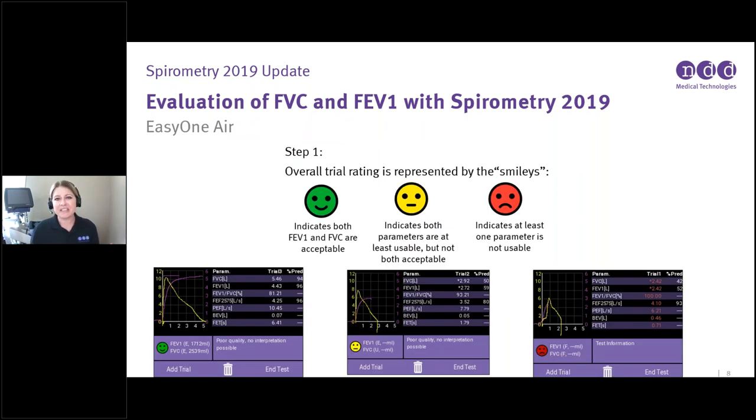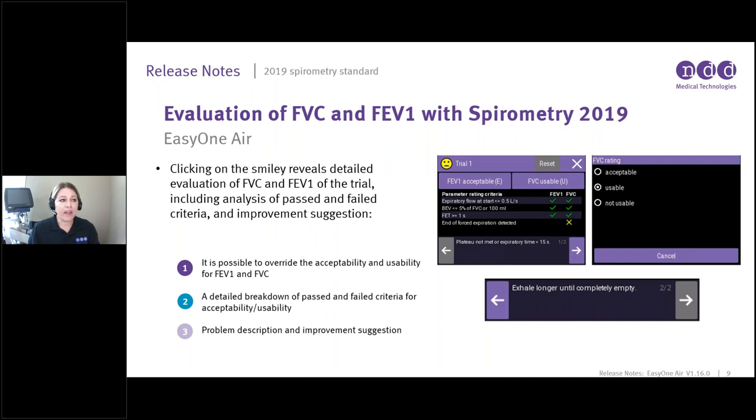This is essentially the same breakdown on the EasyOne Air, though the screen looks a little different. You're still going to get your stoplight smileys, and it will still give you that detailed breakdown of what went wrong and what went right for every single trial. You can click the smiley and it will reveal that detailed FVC and FEV1 analysis and criteria for improvement suggestions. You can use the toggle arrows on the bottom to go back and forth between individual test trials.